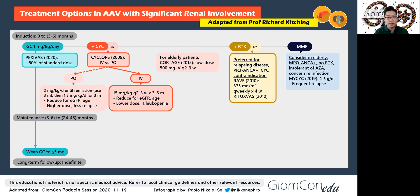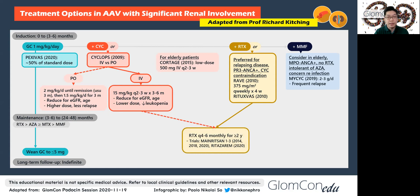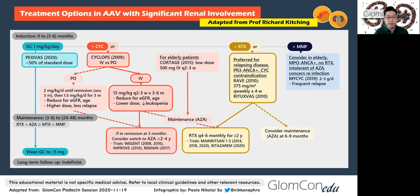Moving to maintenance therapy, the aim is to get prednisolone down to 5 mg or less. The two first-line options, if available, are rituximab or azathioprine. Rituximab seems to be favored in those with relapsing disease, PR3-ANCA positive disease, or those intolerant of other agents. In MAINRITSAN, rituximab is coming through as perhaps the maintenance agent of choice over time.